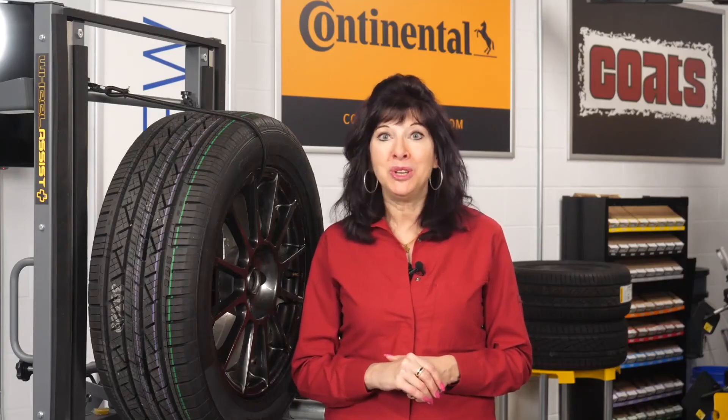I'm Mary Della Valla coming to you from the Tire Review Continental Tire Studio at Babcox Media. Thanks for watching.